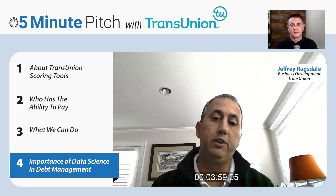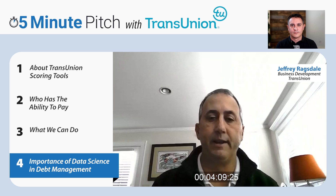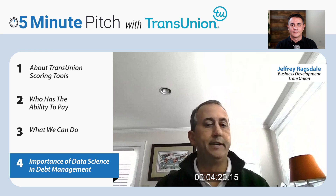Along with the scoring, we offer what we call credit attributes — summary data elements like total open buying power on a credit card, who has a mortgage, are they past due on their mortgage, how many months remaining on their car note, how much they're paying on their car note, and do they have a home equity line of credit. There are a couple hundred of these available alongside our scoring solution.